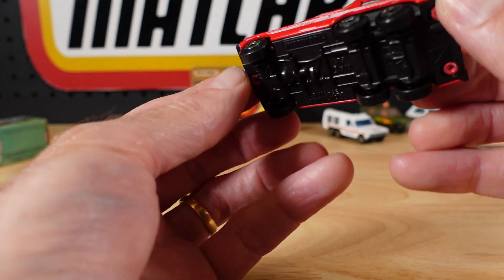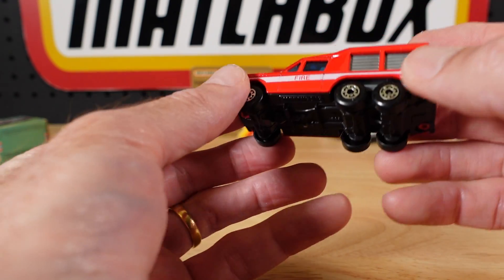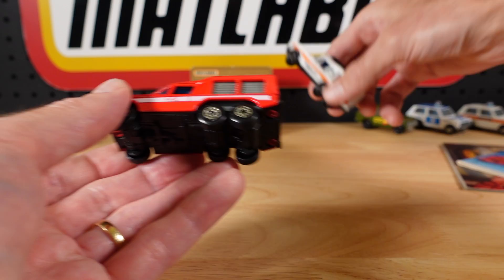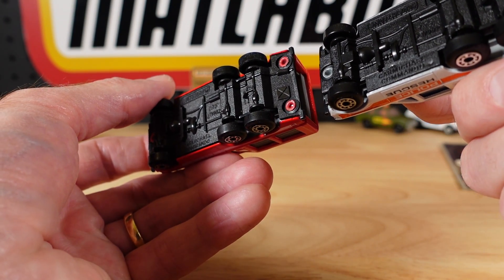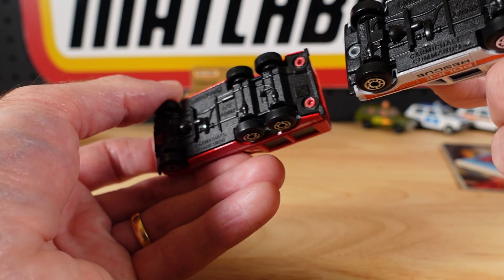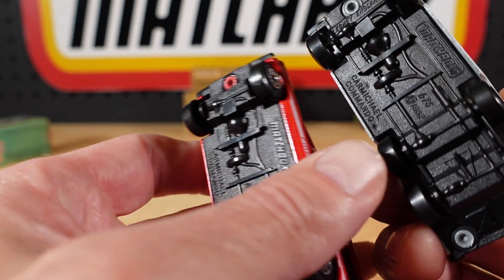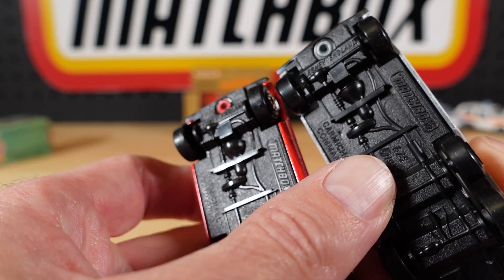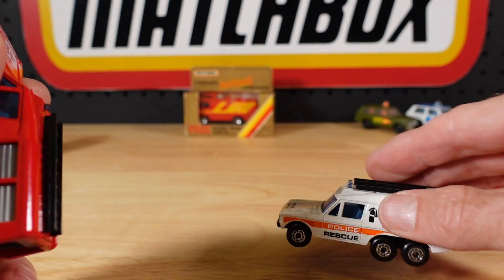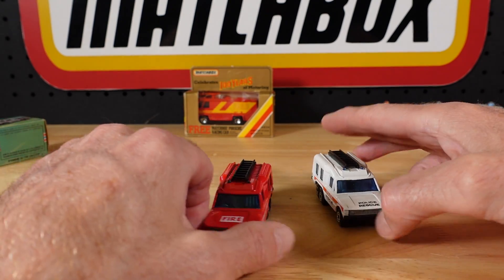And there she goes. What sort of condition are we talking? Beautiful. Plastic base — same, plastic base. Just trying to see... oh, there it is. Made in England. Look at that — between the front axle, front wheels. Magic.